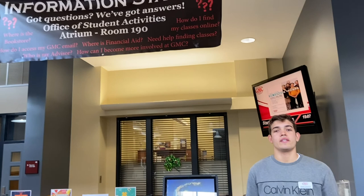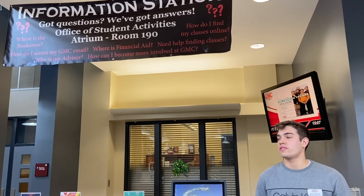This is our information station. Here at the information station, we usually have a few student ambassadors out where they can help you with any questions. At the beginning of the school year or each quarter, we'll also have some food and drinks for the students.